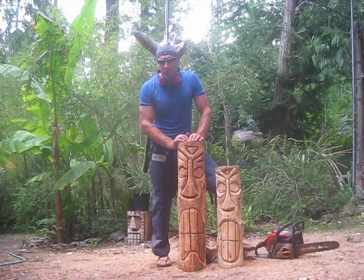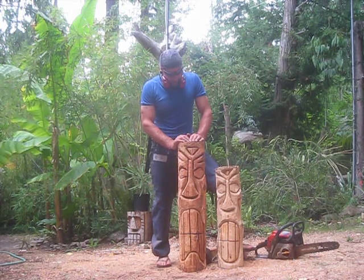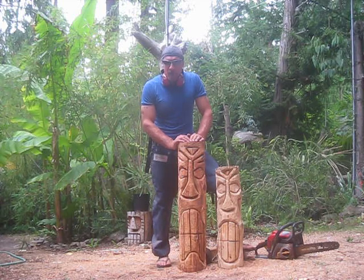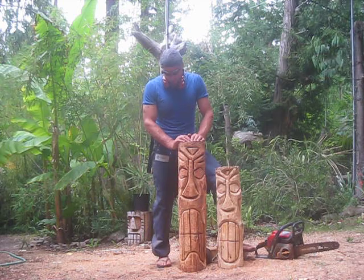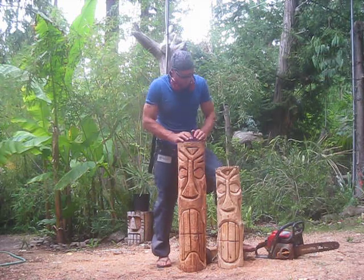It's July 15, 2012. Here's a couple of tikis I just ripped up for an order that I have to ship out to Winnipeg, Manitoba. This tall one here is 36 inches and the one beside is 27 and a half inches. They're both western red cedar, native western red cedar from Salt Spring Island.